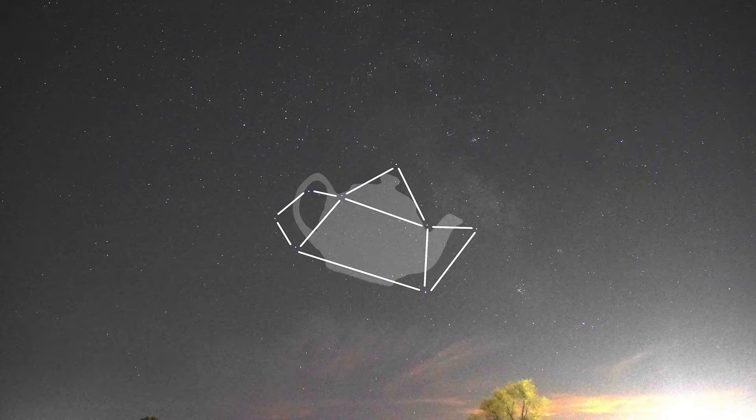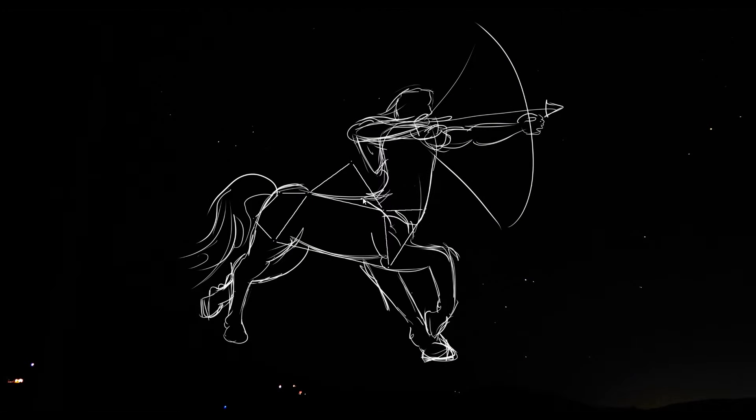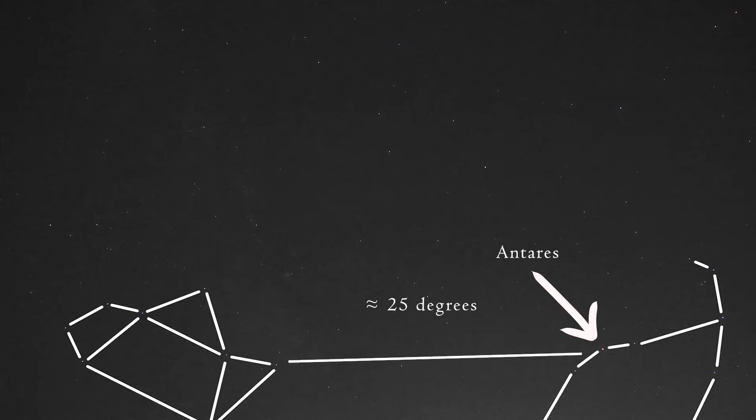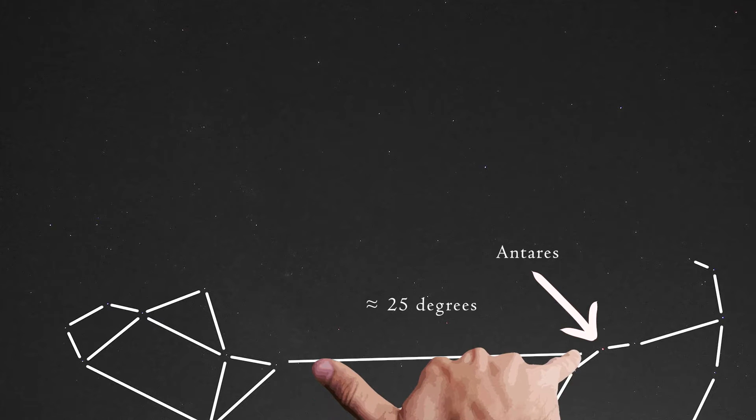This teapot asterism is fitting because if it's dark enough to see the Milky Way, the foggy clouds of our galactic center rise out of the teapot spout like steam — it's a perfect picture. Sagittarius is bright enough that you should be able to spot it without any trouble if you're looking in the right direction during the right time of year. But another way to find it is to look for a bright red star called Antares, the eye of the scorpion. From Antares, look east about 25 degrees — hold your hand out at arm's length with your pinky and your thumb extended. That's where you'll find the teapot.